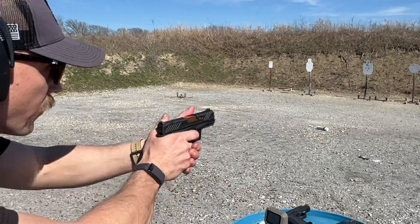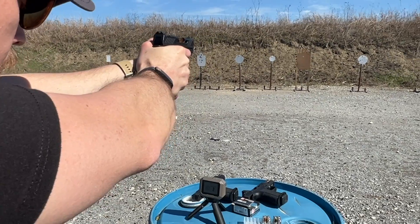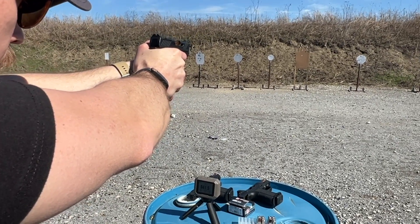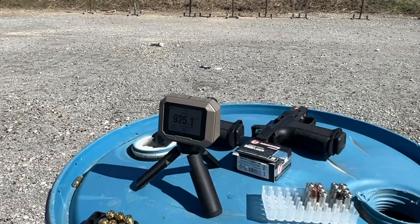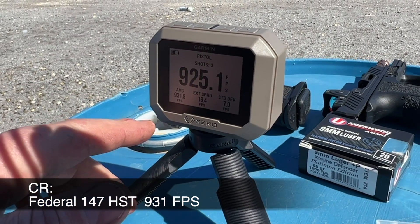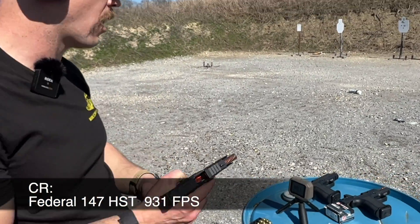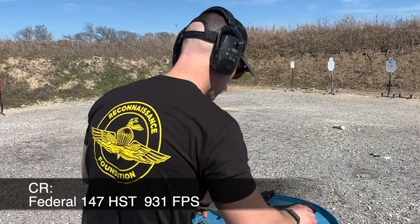991 was the DR920L. Here's the same load in the CR920. So 991 goes to 931 — we've lost 60 feet per second on this load, which of course is less than we lost on the 124 grain.